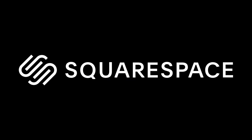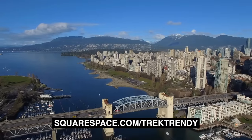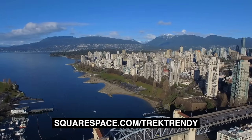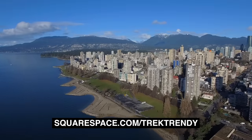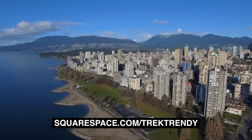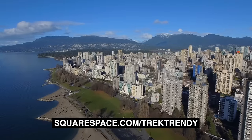Thanks very much for watching, guys — I'll catch you all next week. Thanks again to Squarespace for sponsoring today's video. Head to squarespace.com for a free trial, and when you're ready to launch go to squarespace.com/trektrendy to save 10% off your first purchase of a website or domain.